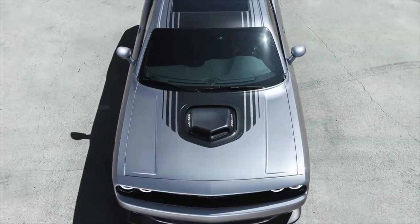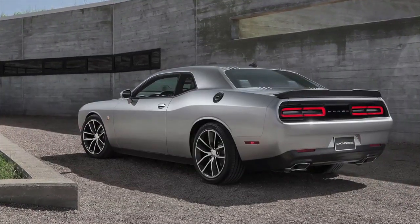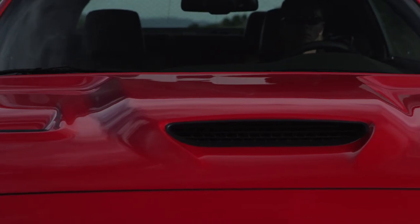If you think about a Challenger, this is more than 95% of the performance enthusiasts in the world will ever need. But there's that guy out there — that 5% of the enthusiast population. They want more horsepower, they want more handling, they want more braking, they want more aggressive styling. So for that 5%, we have the SRT Hellcat.